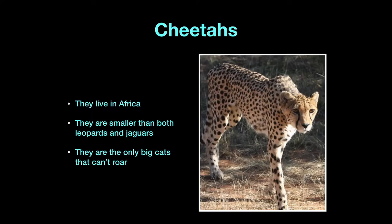I'm just going to talk a little bit about cheetahs because they look pretty similar too. They live in Africa, just like the leopards, and they're smaller than both leopards and jaguars. You can tell in this picture that their body is a lot skinnier and they have a lot longer legs. This is so they can run a lot faster, because they are the fastest land animal. They are also the only big cats that can't roar — when you go to the zoo you can normally hear the lions and tigers roaring throughout the zoo, but cheetahs can't roar.